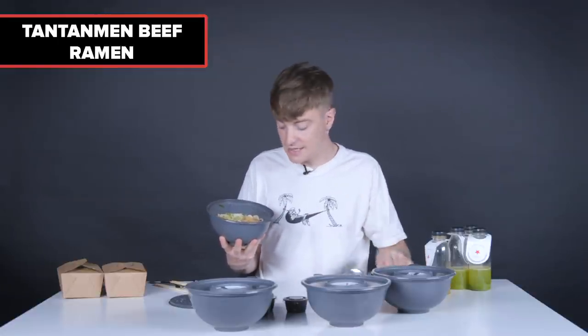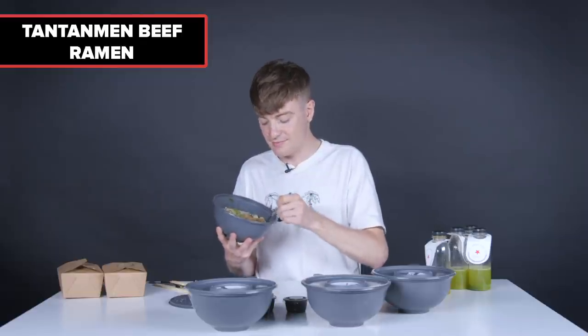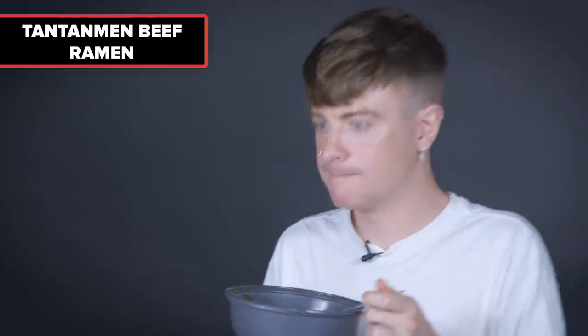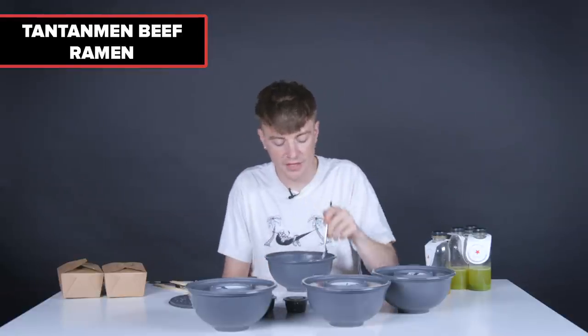Next, tan tan men beef. It looks like it's got a lot more noodles, with kimchi, egg, and shredded beef. The broth itself is super thick in comparison. Yeah, that's really nice. I prefer the tan tan men beef to the steak ramen.